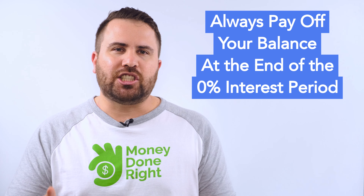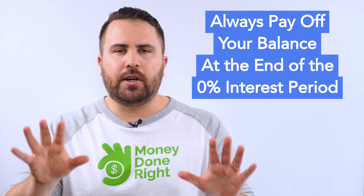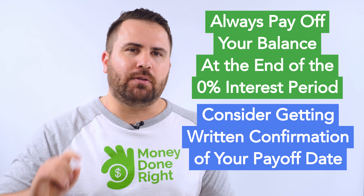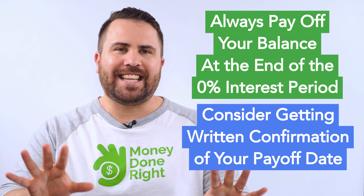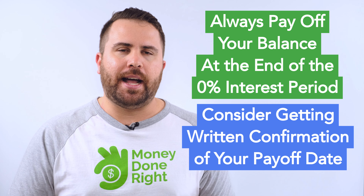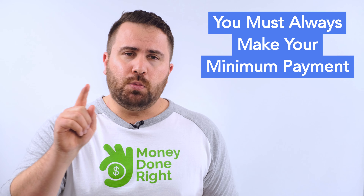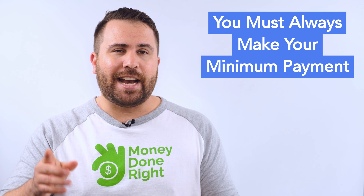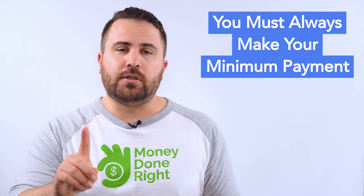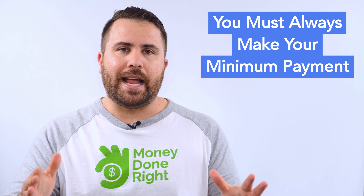The trick is to actually pay off the balance before the introductory APR period ends. If you don't, you're going to be in a world of interest. I would recommend getting written confirmation from your credit card issuer of exactly what date you need to pay off your balance to avoid all finance charges. Also, during the introductory APR period you will still have to make minimum payments — failing to do so may incur late fees and cause you to lose the introductory APR rate.